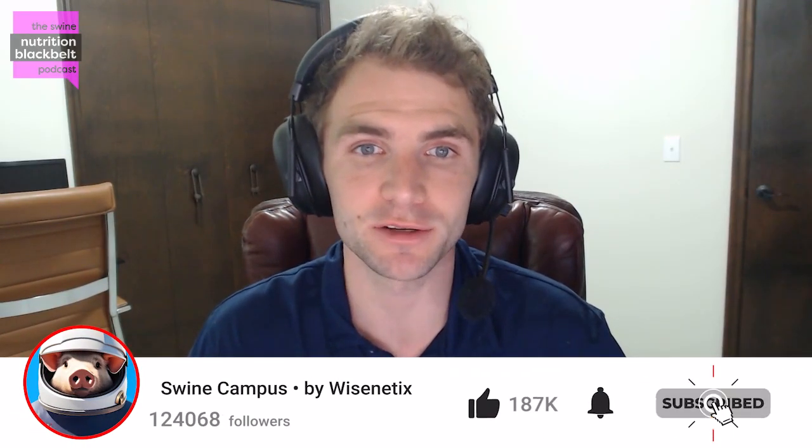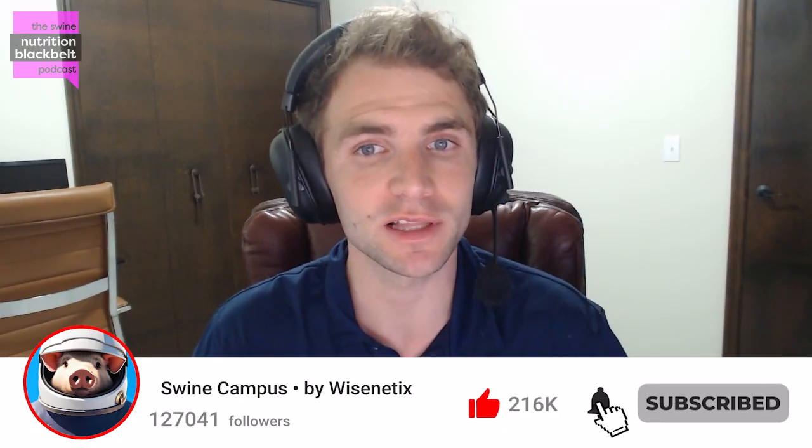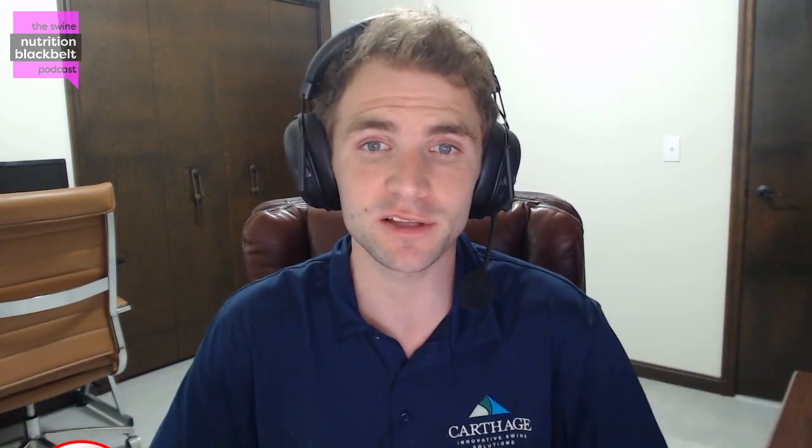Welcome to the Swine Nutrition Black Belt Podcast, the latest swine nutrition research digested for you. I'm your host, Clayton Chastain, and today we have with us Dr. Ashley Dedecker, the Senior Director of Production Research and Extension at Smithfield. Ashley, it's been a little while since you've been on the show. Could you remind the audience a little bit about your background?